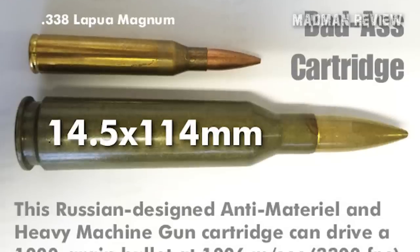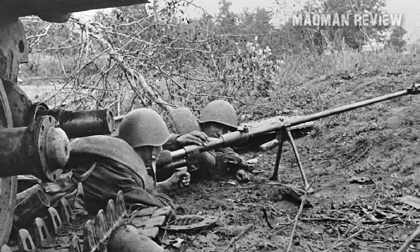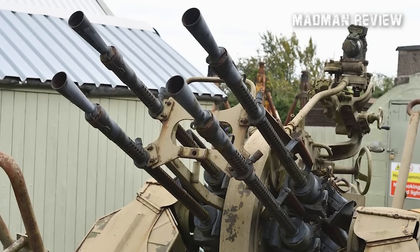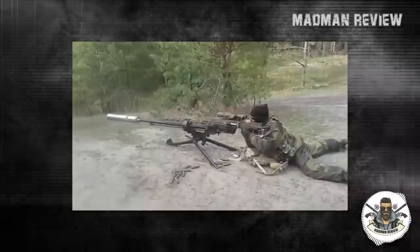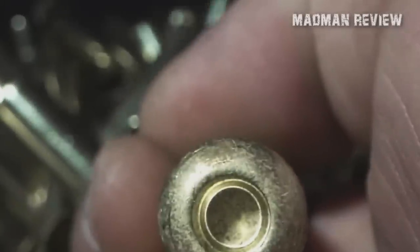Number 4: 14.5x114mm. The 14.5x114mm, a .57-caliber heavy machine gun and anti-material rifle cartridge, has its origins in the Soviet Union, the former Warsaw Pact, modern Russia, and other countries. Initially developed for the PTRS and PTRD anti-tank rifles, the 14.5x114mm cartridge later served as the foundation for the KPV heavy machine gun, which in turn formed the basis of the ZPU series anti-aircraft guns and the primary armament of the BTR series of armored personnel carriers from the BTR-60 to the BTR-80. The cartridge is also used in heavy anti-material sniper rifles and is manufactured in countries such as Bulgaria, China, Egypt, Hungary, Iraq, North Korea, Poland, Romania, Russia, and the former Czechoslovakia.